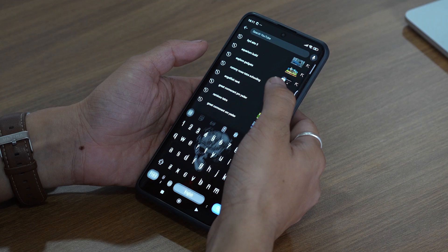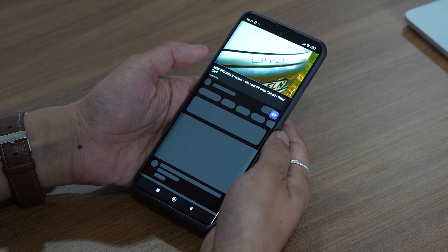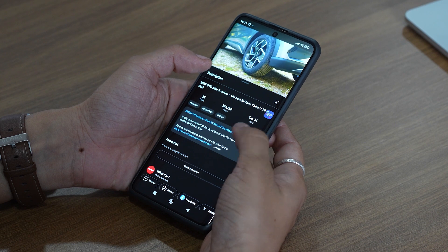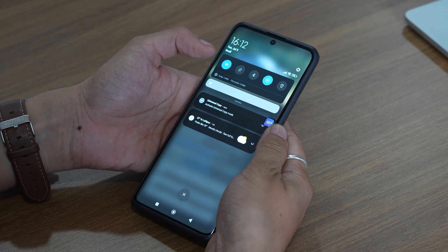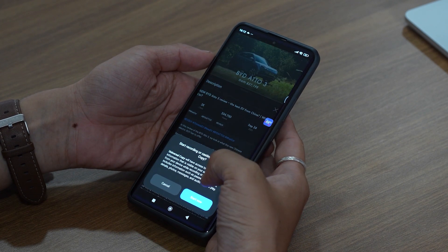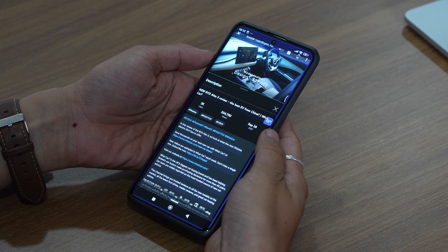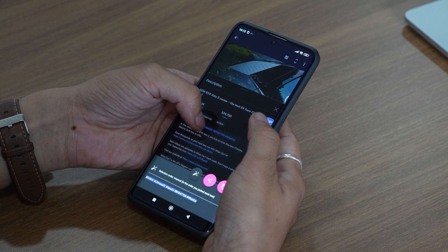Have you ever been stuck trying to copy text from an app that just doesn't let you? It's so frustrating, like when you need details from a banking app or want to save a caption from Instagram. That's when I found Universal Copy, and let me tell you, it's a total lifesaver. When you're on a screen with the text you need, just pull down your notification panel and tap on Universal Copy's normal mode. The app scans your screen and captures all the text for you. From there, you can copy it to your clipboard or even share it directly with other apps.